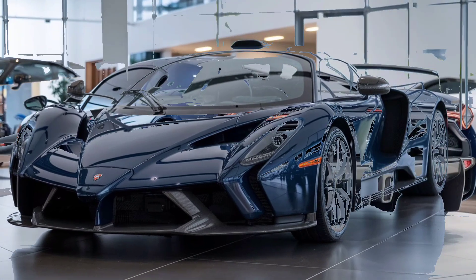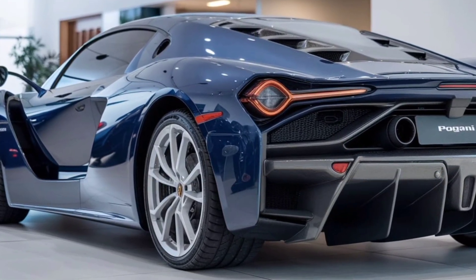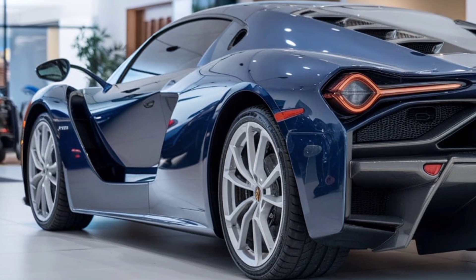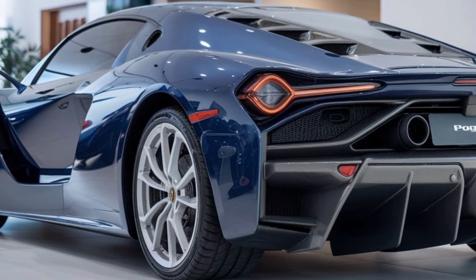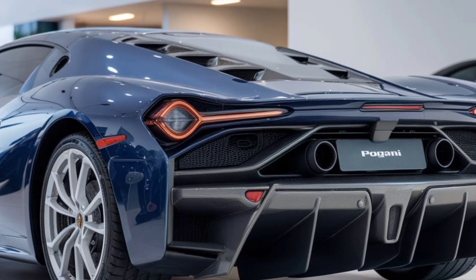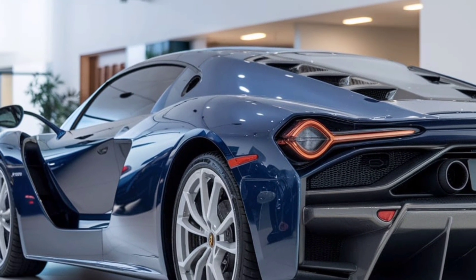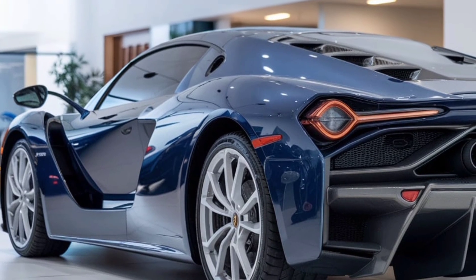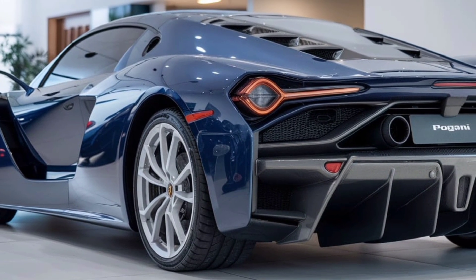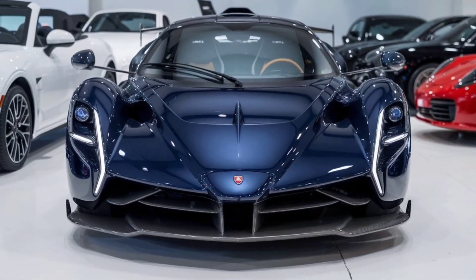One of the standout features of the Pagani is its rear design. The rear end is dominated by a striking diffuser, which works in tandem with the active rear spoiler to improve downforce and stability. The quad exhaust outlets, positioned centrally, emit a symphony of performance that complements the car's high-revving engine. The Pagani's distinctive taillights, with their intricate LED patterns, provide a modern touch and ensure that the car stands out even in low-light conditions. The integration of advanced aerodynamics and performance features into the Pagani's design makes it a true masterpiece.